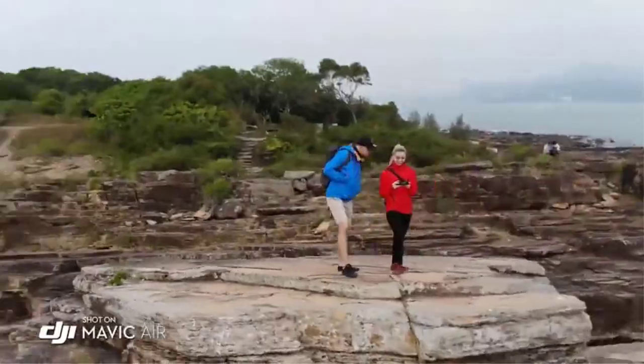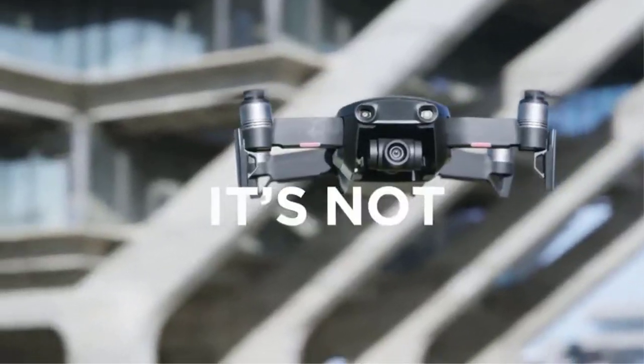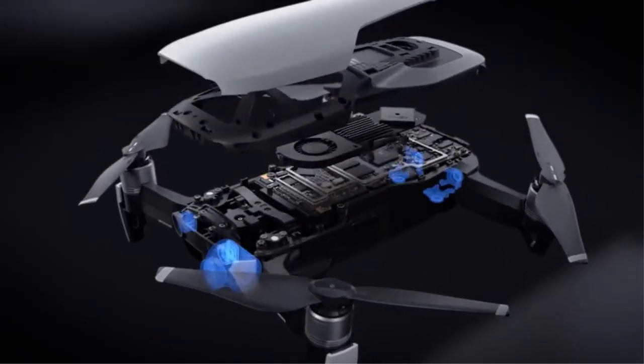Thanks to its 3-axis gimbal, the Mavic Air shoots vibrant, crisp, and stable 4K video at 30 frames per second — but that's just the beginning. The drone has a top speed of 40 miles per hour, with an upgraded collision avoidance system that means you're more likely to get your expensive investment back in one piece afterward.